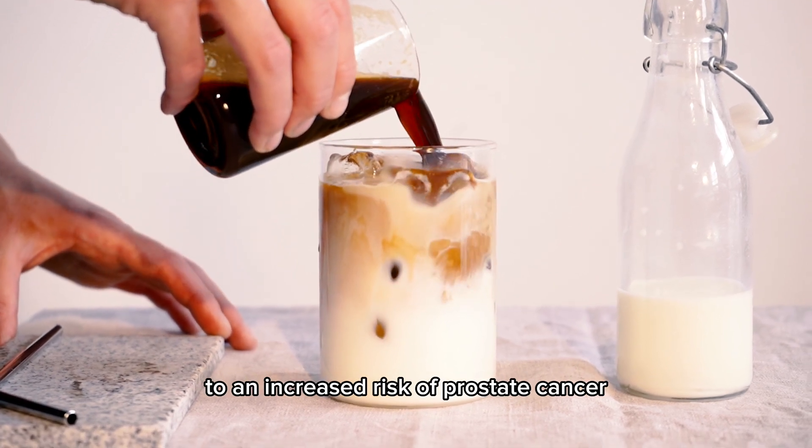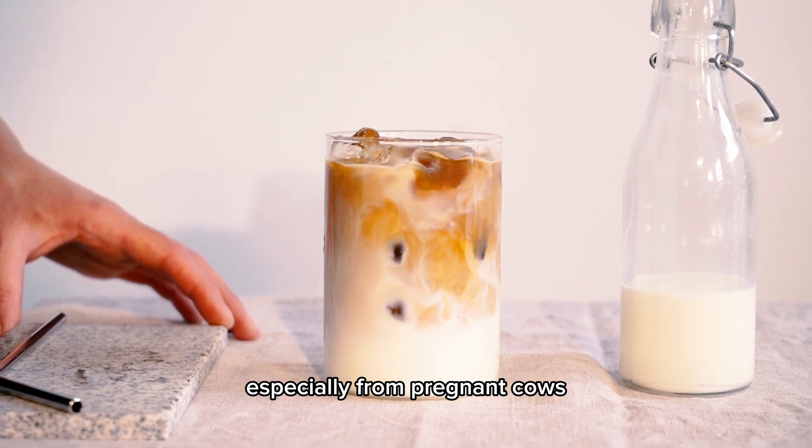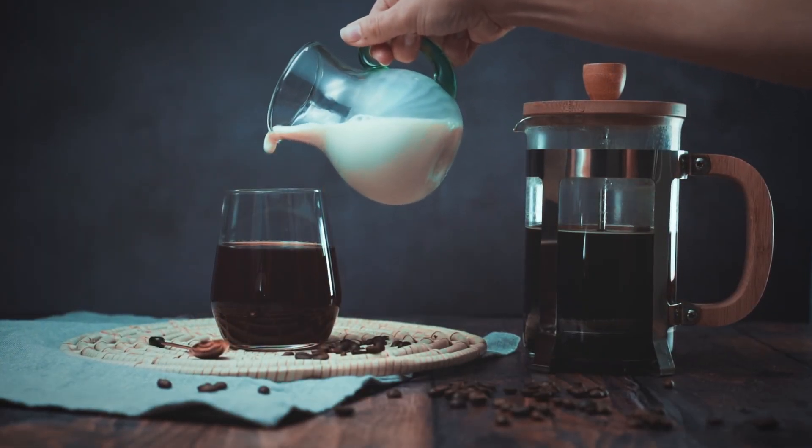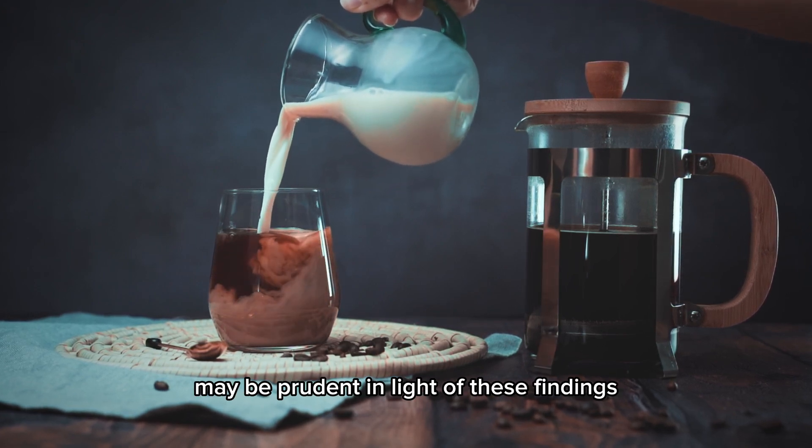Number 6: Dairy and prostate cancer risk. Recent studies connect high dairy consumption to an increased risk of prostate cancer. Hormones in dairy, especially from pregnant cows, are suspected contributors. Exploring alternative nutrient sources may be prudent in light of these findings.